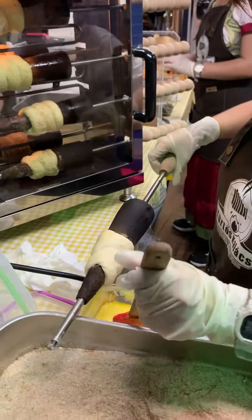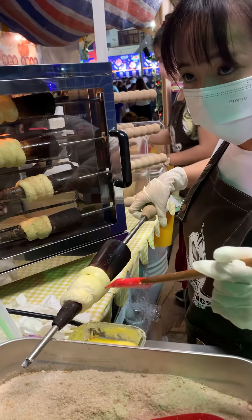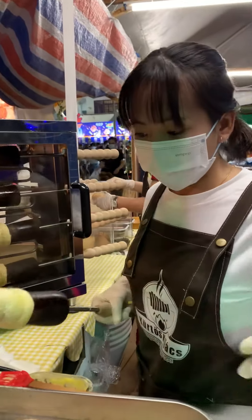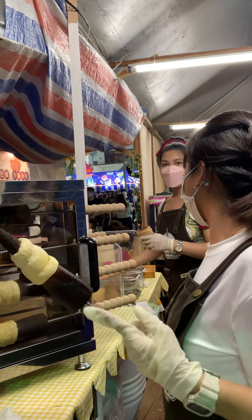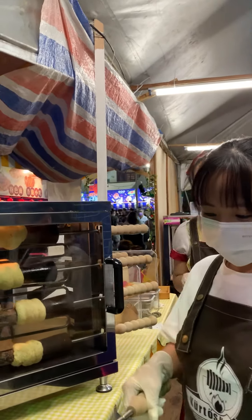They put some butter and then they put some sugar, cinnamon and nuts. So what is this called? It's called Kuching food festival's Hungarian street food. You can see they are making it — it's like so cool.